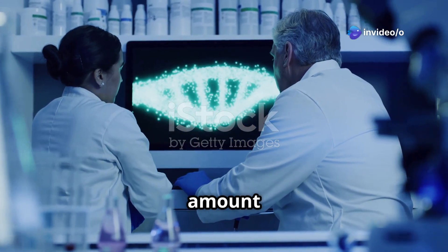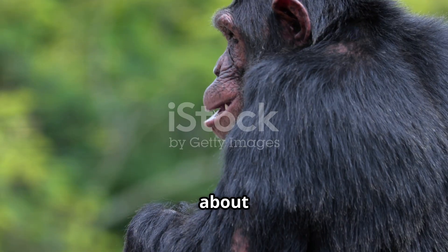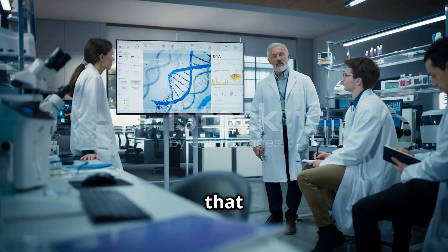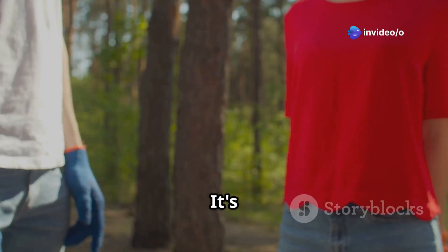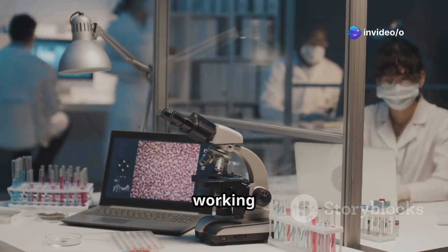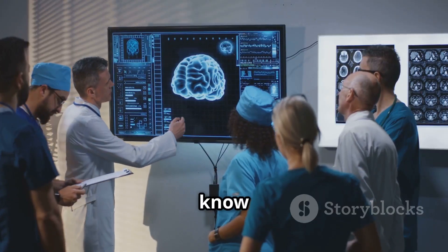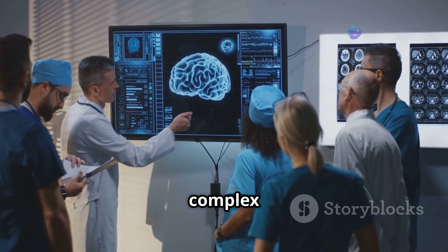Humans share a surprising amount of DNA with our closest primate relatives. We share about 98.8% of our DNA with chimpanzees, but that tiny difference of 1.2% makes all the difference. It's responsible for everything that makes us uniquely human. Scientists are working to understand these genetic differences and how they led to our larger brains, language, and complex thought.